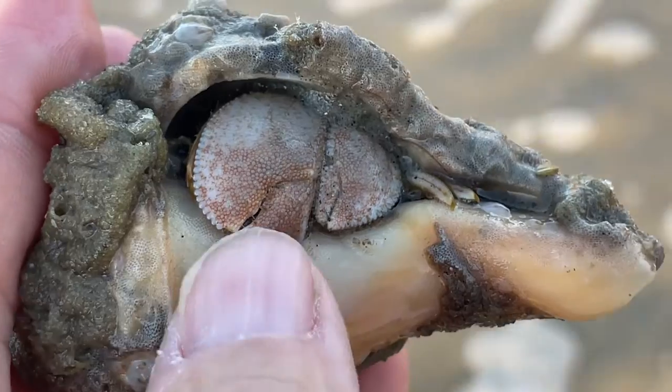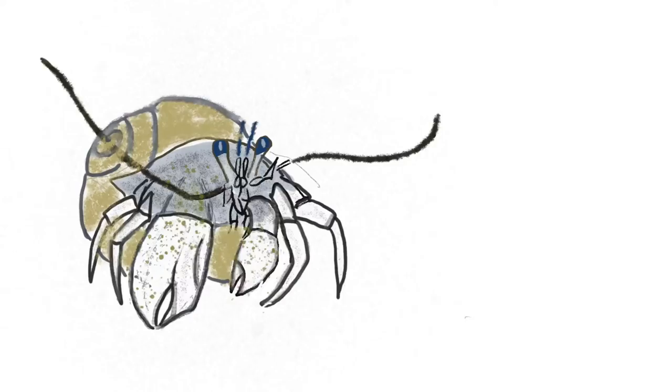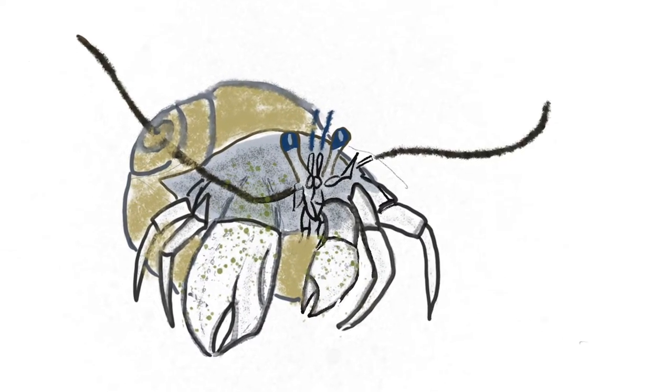This one is hunkered in for safety from predators. You can see the legs right along the side. If it were walking around, it would look more like this.